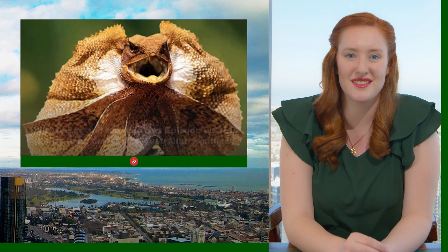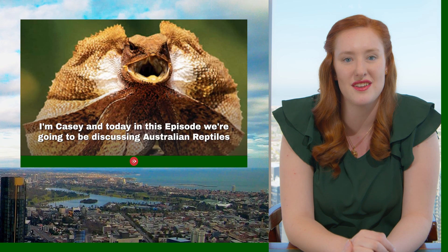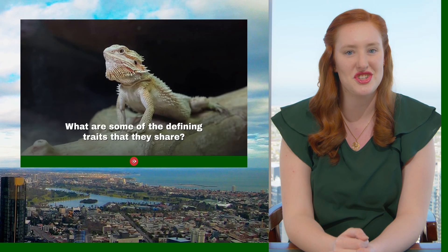Welcome back to Study in Australia TV. I'm Casey and today in this episode we're going to be discussing Australian reptiles. Let's talk about what a reptile is and what kind of defining features they share.